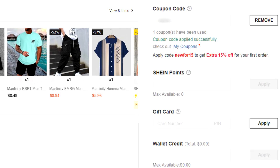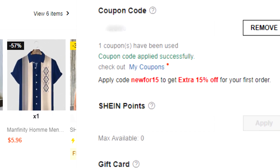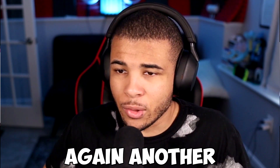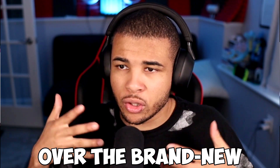And just like that, we're able to save so much off of our Shein order — it is too easy. Hey guys, Shiftry here. Welcome back to yet another video, and today I'm going to be going over the brand new Shein promo codes as of July 2023.